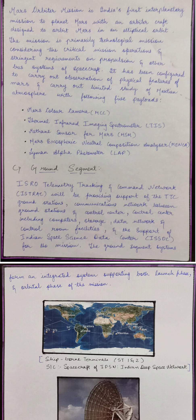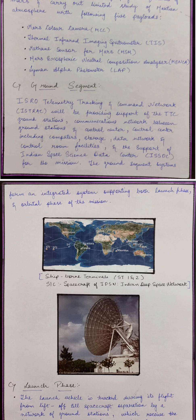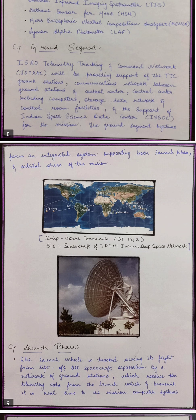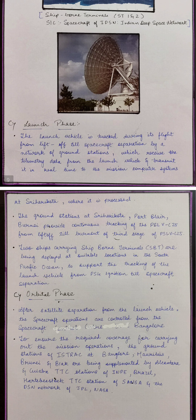Regarding the Ground Segment: ISRO's Telemetry Tracking and Command Network provides support for the TTC Ground Station's communication network between the Ground Station and Control Centre, including computer storage, data network, control room facilities, and support of the Indian Space Science Data centre. The launch vehicle is tracked from liftoff till spacecraft separation by a network of ground stations, with telemetry data transmitted in real-time to computer systems at Sriharikota.